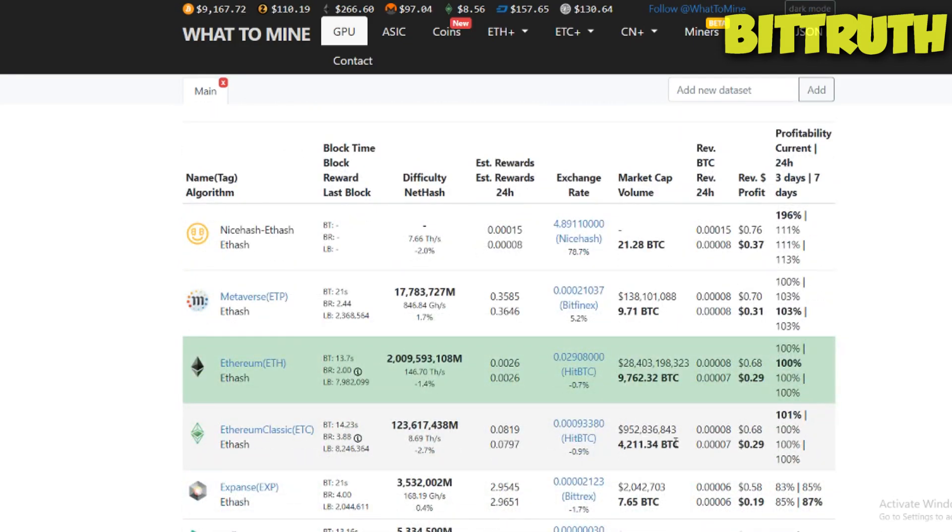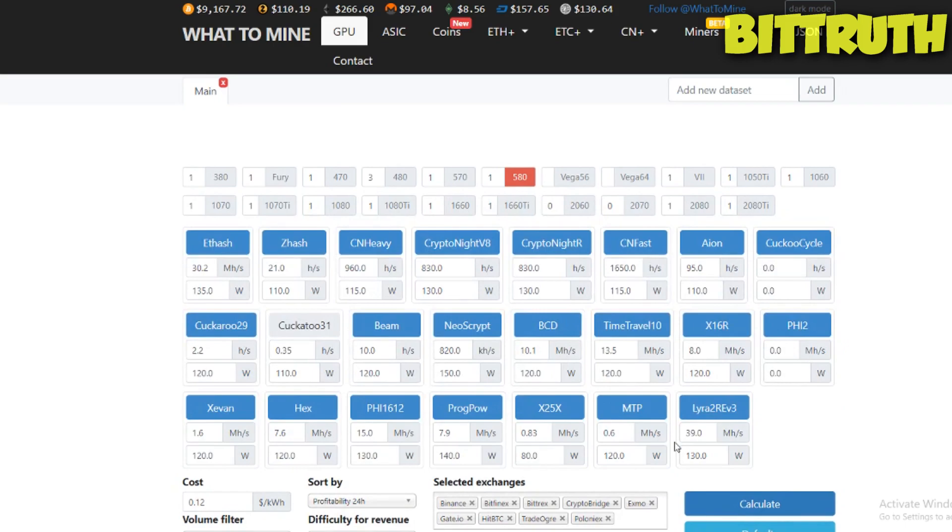This is the RX 580 — it's at $0.37 profit. Should you buy it? To be honest, no. I bought one and I regret it. It's really not worth it.